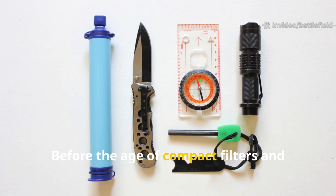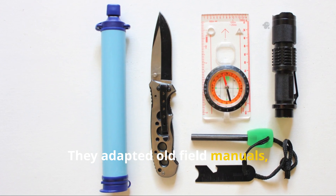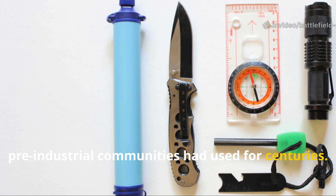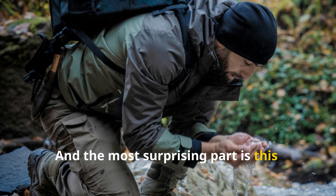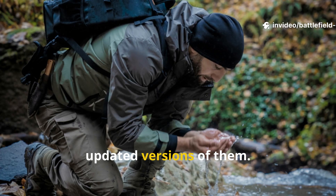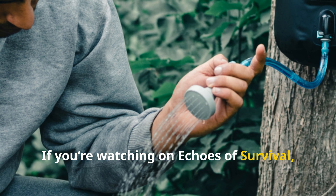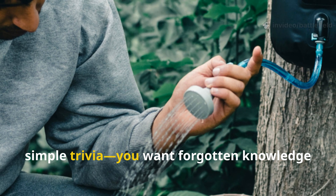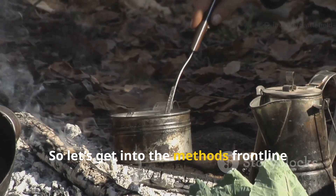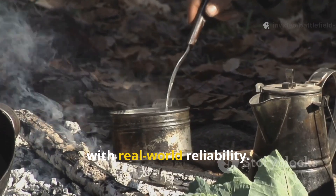Before the age of compact filters and iodine tablets, soldiers improvised. They adapted old field manuals, borrowed from medical corps practices, and revived techniques that pre-industrial communities had used for centuries. Many of these methods still work today, and survivalists continue to rely on updated versions of them. If you're watching on Echoes of Survival, you want forgotten knowledge that still has value in the modern world. So let's get into the methods frontline troops depended on, the science behind them, and how you can replicate them right now with real-world reliability.